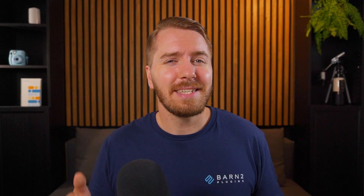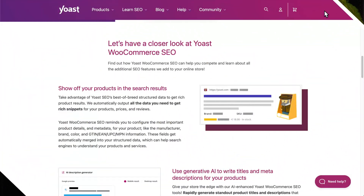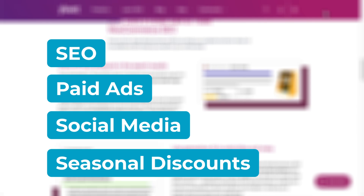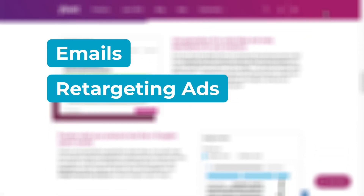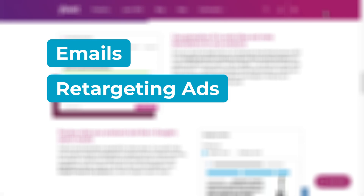For the final item on our list, let's touch on marketing. Everything from SEO to paid ads, social media, and seasonal discounts will help you bring in new customers, while emails and retargeting ads can be used to keep them coming back. This is way beyond the scope of today's video, but to get started with offering discounts in WooCommerce, you can check out the linked video. And to test any of the Barn2 plugins mentioned today, you can use the link provided. Thanks for watching.